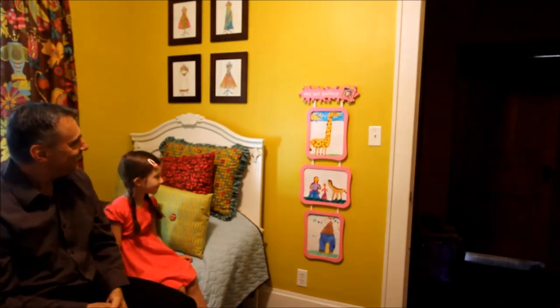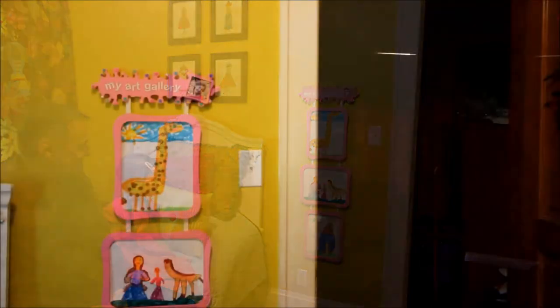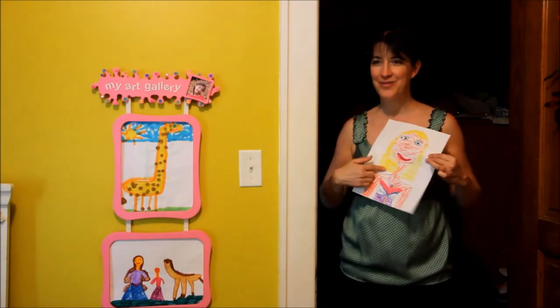An incredible sense of pride develops when a child sees their art prominently displayed and they realize, this is My Art Gallery.